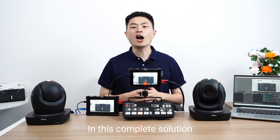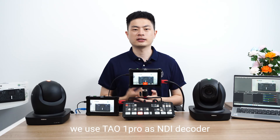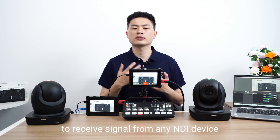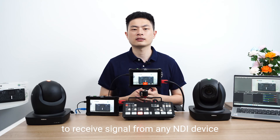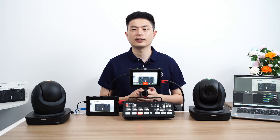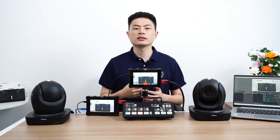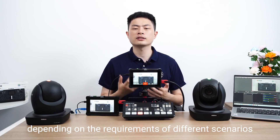In this complete solution, we use Tau1 Pro as an NDI decoder. It offers the ability for Atom Mini Pro to receive signals from any NDI devices, such as NDI PTZ cameras here. Tau1 Pro can be used for monitoring or streaming, depending on the requirements of different scenarios.